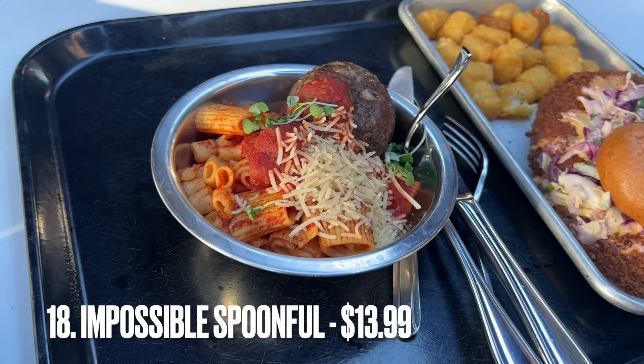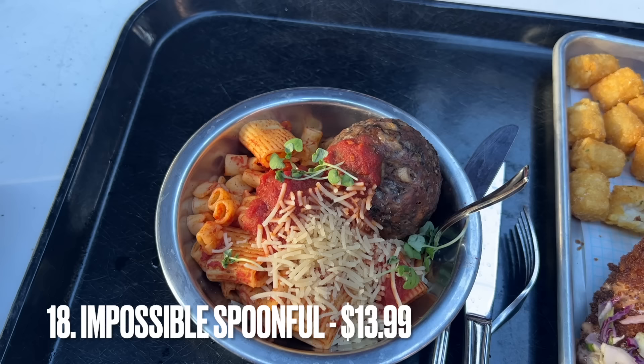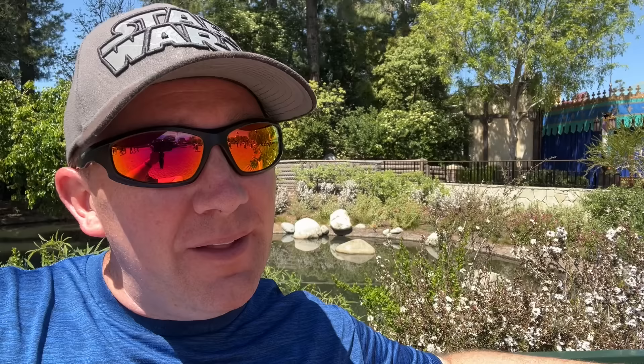Coming in at number 18 is the Impossible Spoonful from Pym Test Kitchen. Yes, I know it is just pasta, and yes, I know that is not a real meatball — but does it matter? No, because I love it all the same. I know some of you don't have the same penchant for pasta, but I like all of their pastas here at Disneyland. None of them have treated me wrong ever, and the Impossible Spoonful is my favorite of the pastas you can find.